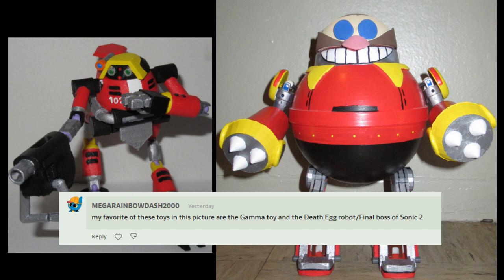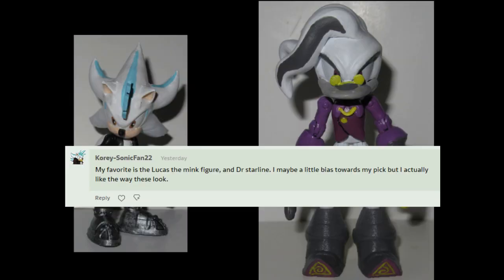My favorite of these toys in the picture are the Gamma Toy and the Death Egg Robot — slash Final Boss of Sonic 2. I don't know why I read it with that intonation. I think the fact that there's a picture of a door about there kind of made me think that. My favorite is the Lucas the Mink figure and Dr. Starline.